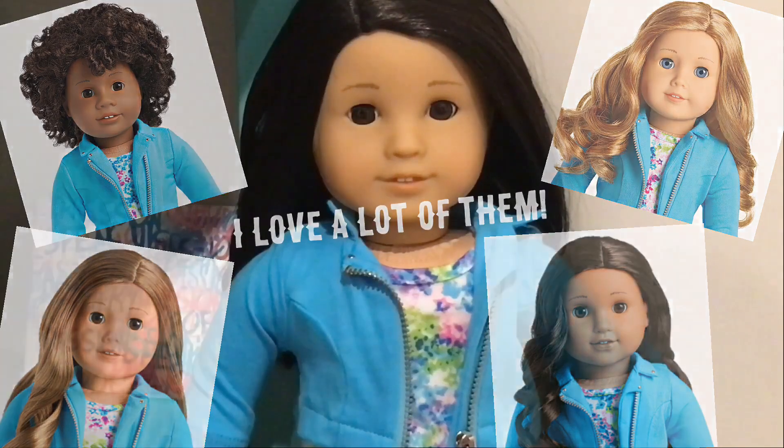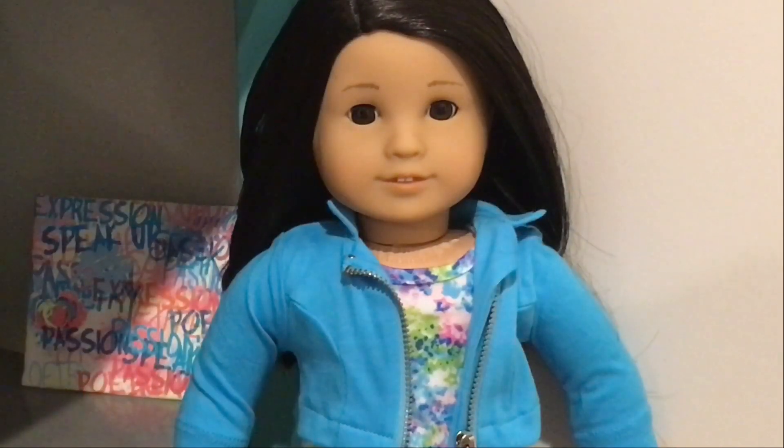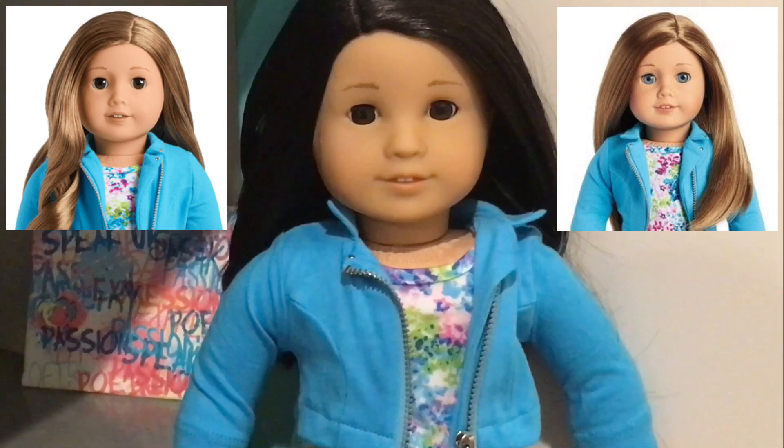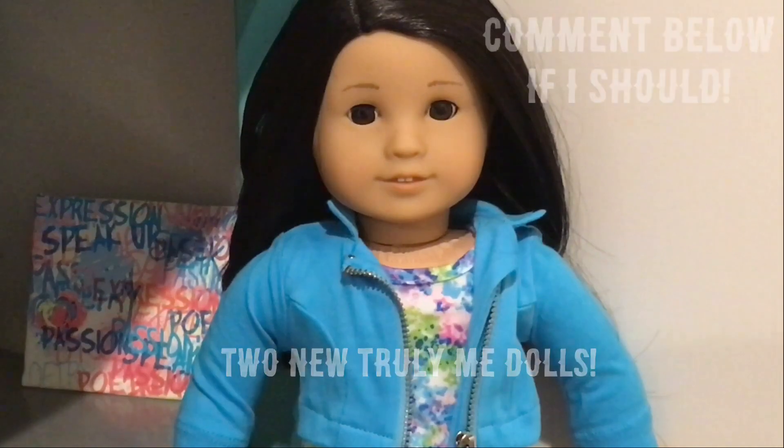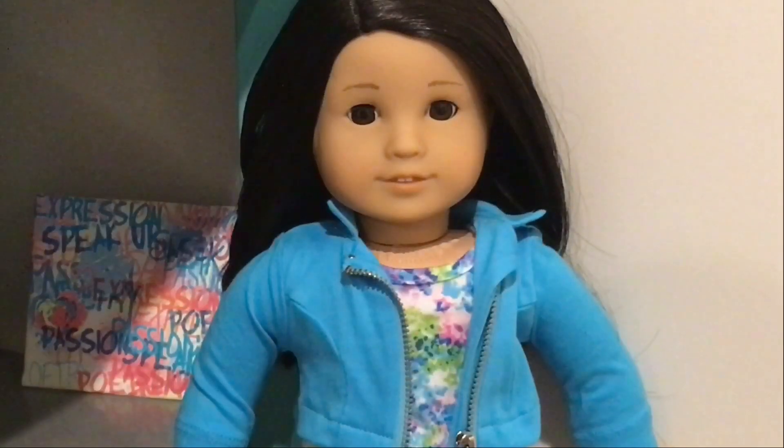There are only two Truly Me dolls at American Girl that have caramel hair. There used to be only one, but then they added another one. They actually added two and made a few adjustments to the Create Your Own, which I might check out sometime.